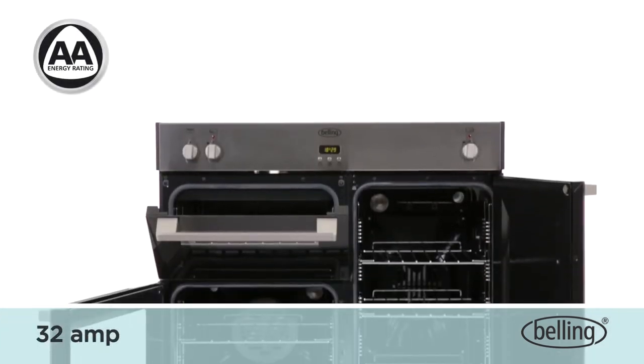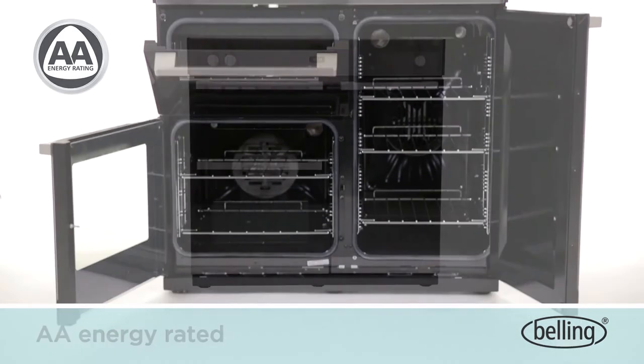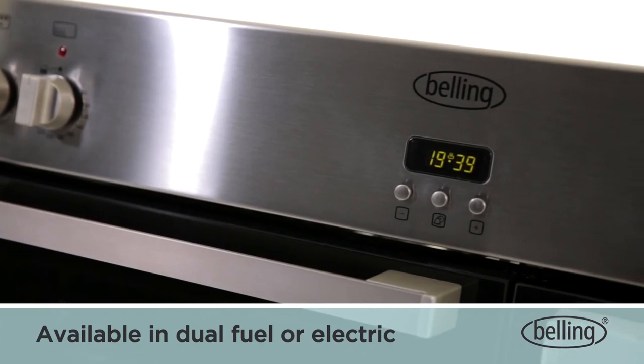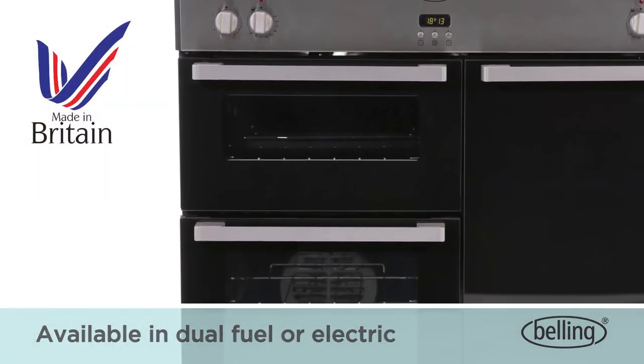The separate variable electric grill provides ultimate flexibility in cooking. This oven also works off a 32-amp supply and AA energy rating. Available in dual fuel and electric, white, stainless steel or black, and has been designed and manufactured in Britain.